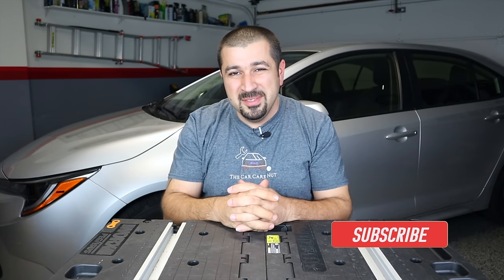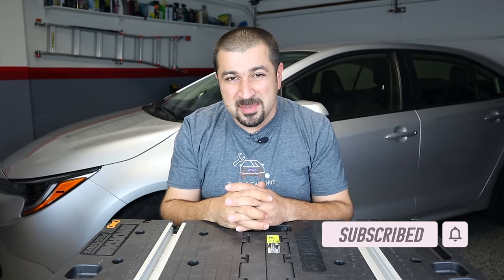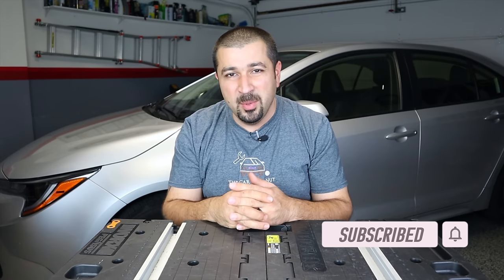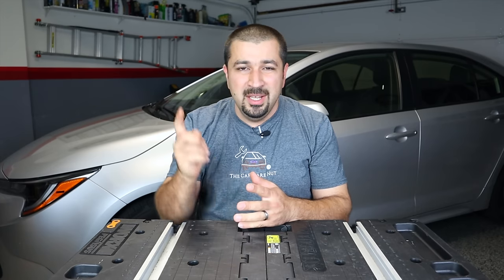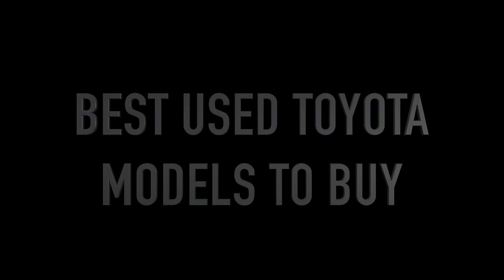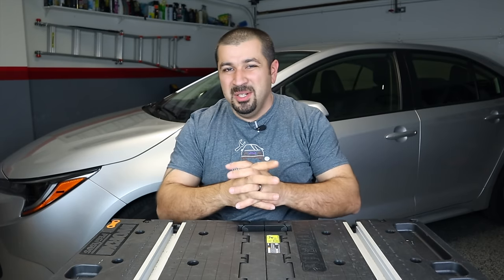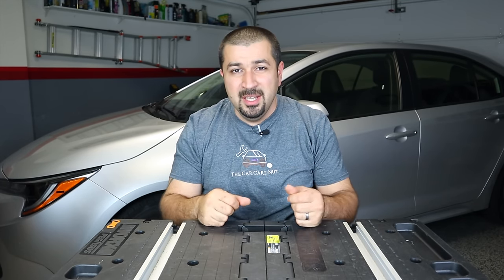Before we get started, if you're new to the channel welcome — consider subscribing and check out some of my other videos. If you are a returning subscriber, thank you so much for watching. Without further ado, let's dig right into it.